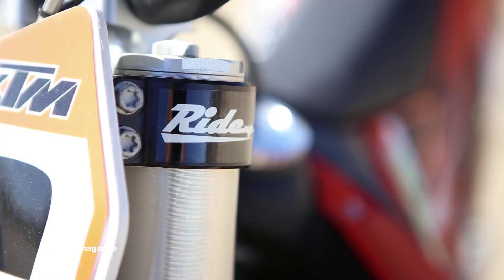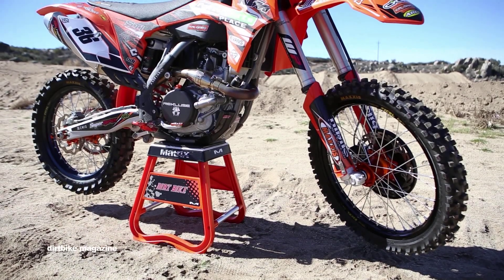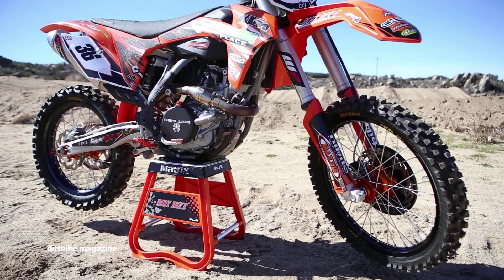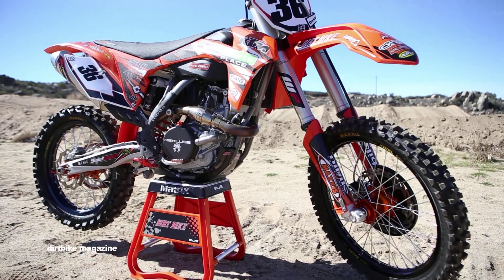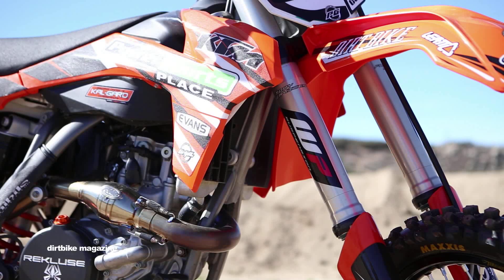We installed the Ride Engineering 20.5mm offset triple clamps, which made the KTM turn quicker without sacrificing overall stability. Fastway Evolution Air foot pegs are made of billet aluminum and feature adjustable, replaceable traction cleats. Power Sports Graphics customized a set of their stripe graphics for us.